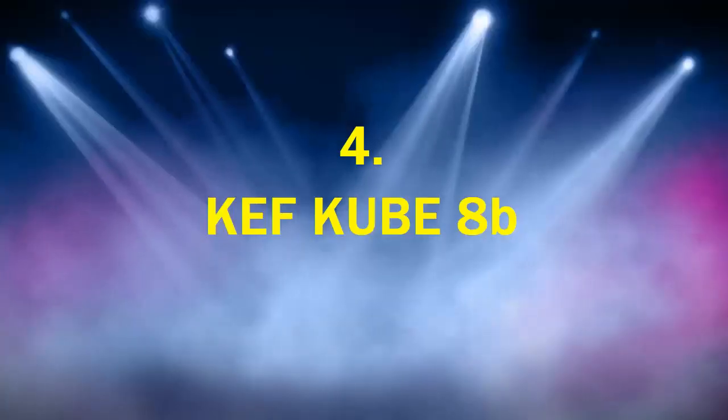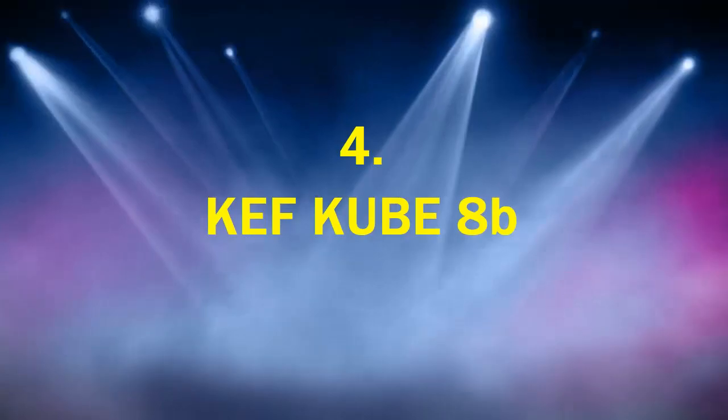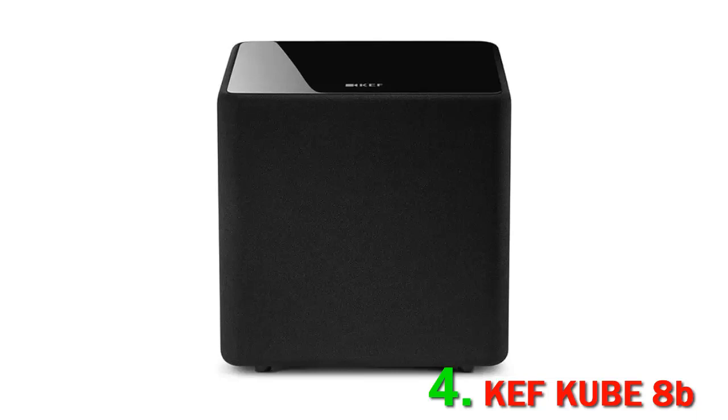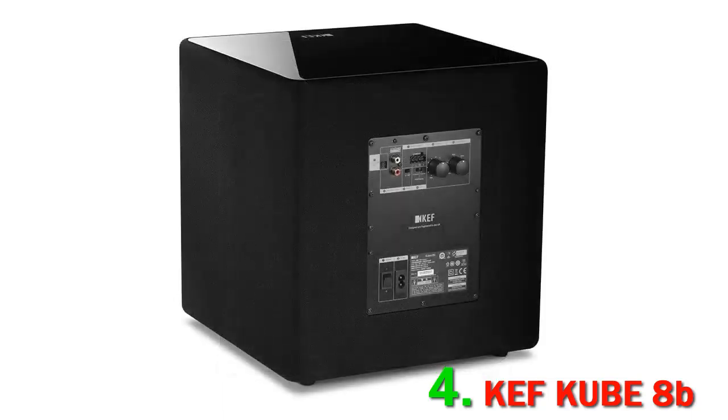Number 4: KEF Kube 8b. This pint-sized 8-inch subwoofer is less than 12 inches on each of its sides, making it perfect for smaller home cinemas with limited floor space. Despite its miniature size, the inbuilt amplifier can handle 300W of power, which is nothing to turn up your nose at. Where the KEF Kube excels is with its versatility — it includes adjustable sound controls including gain, phase, low-pass filter, and crossover.